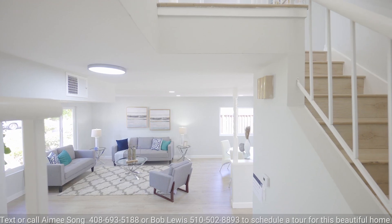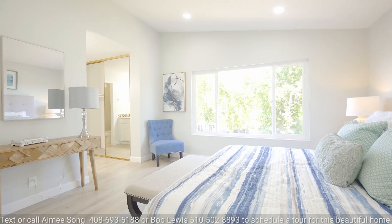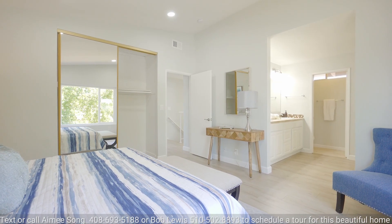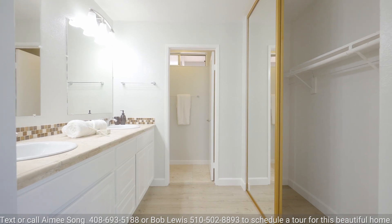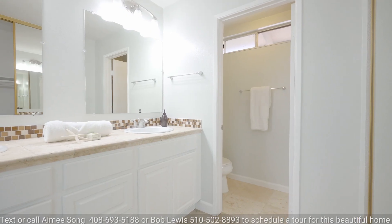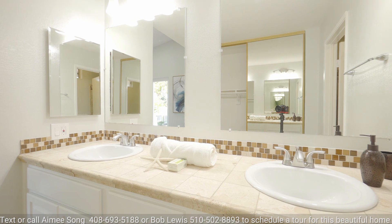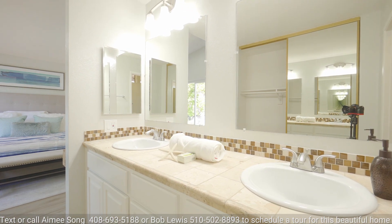Climbing to the top of the stairs and to the left is the huge master bedroom, which is big enough for a king-sized bed, two large nightstands, multiple dressers, and a vanity. The master bath has double sinks, tile counters, lots of cupboard space, tile floors, tile shower, and bright lights over the vanity for easy application of makeup and shaving in the morning.